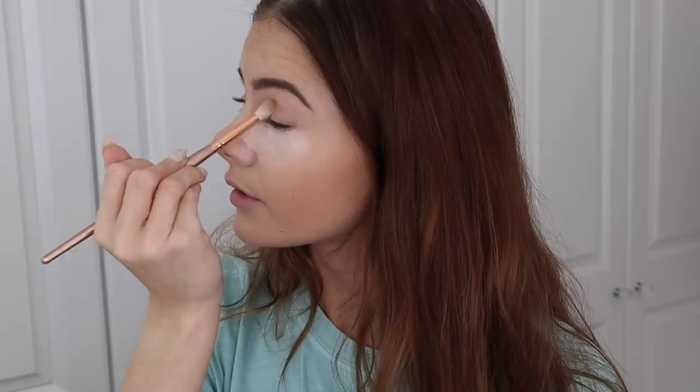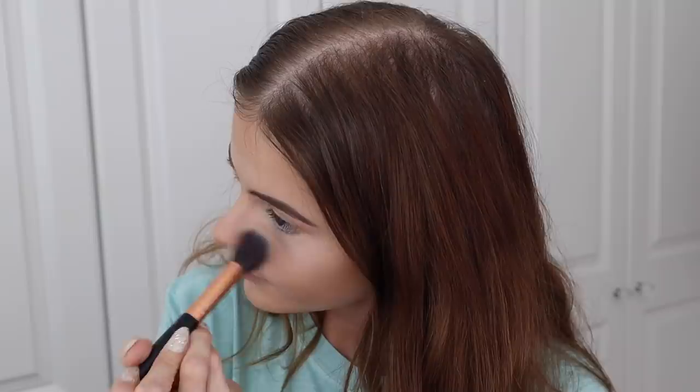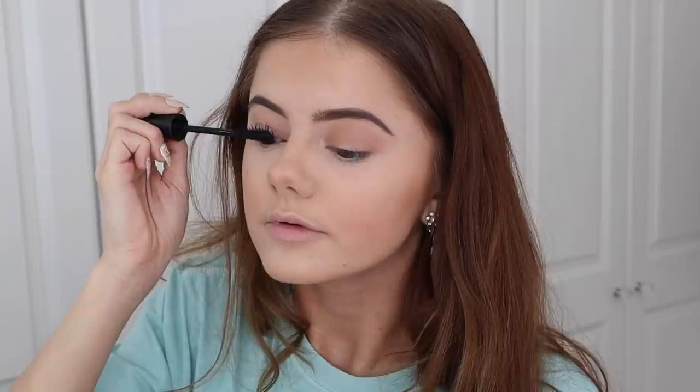I use bronzer as contour as well, rather than separate products, and I also use it on my eyelids as eyeshadow — I saw someone do that, like Kylie Jenner, I definitely copied it. I also contour my nose with bronzer. I use blush literally every day and I always put too much on, so I have to blend it in. Then I do mascara — I put quite a lot on but it's just mascara. Finally I add a lip gloss.